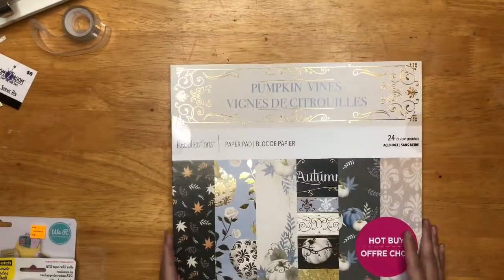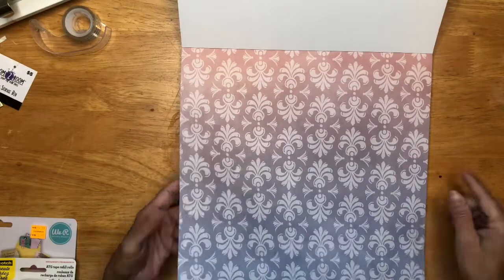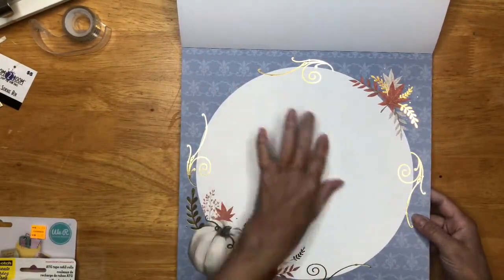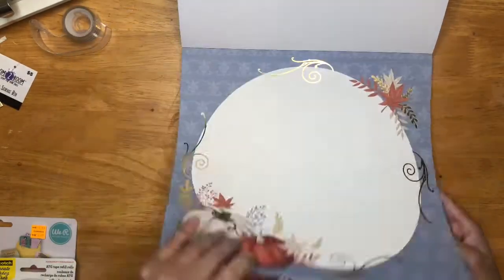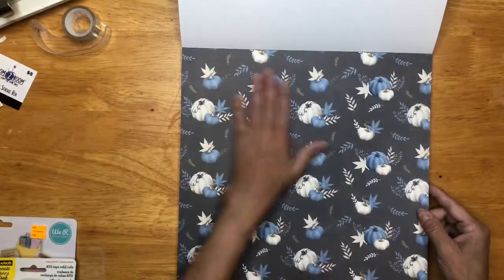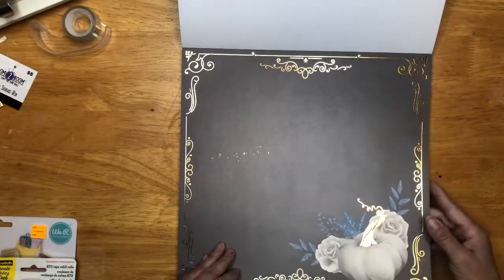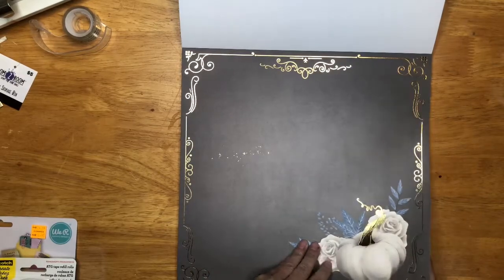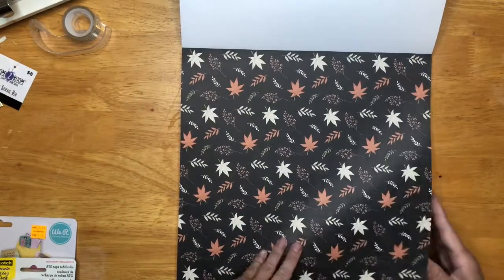Then I got this one — this is so pretty, it's called Pumpkin Vines. It's a fall paper but very pretty. This has like an ombre effect. I think I could do a layout with this one, or I could always use the back as a background. I got it because of the colors. I could fussy cut this if I don't want to use it as a full sheet and use it as an embellishment — well, not me, I have my Scan N Cut to do that.